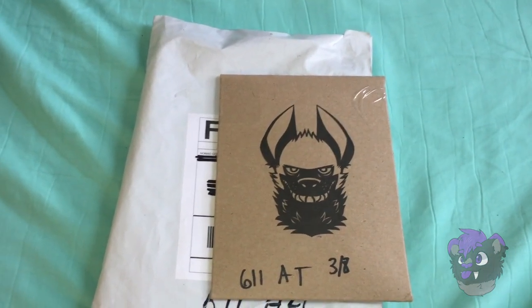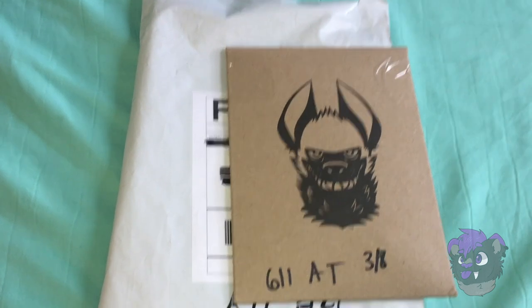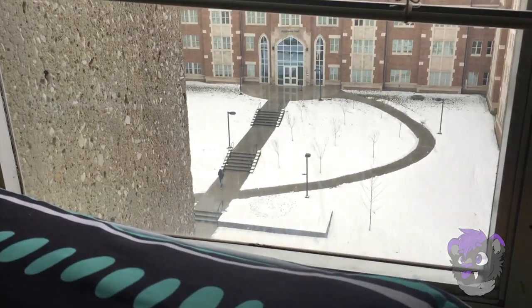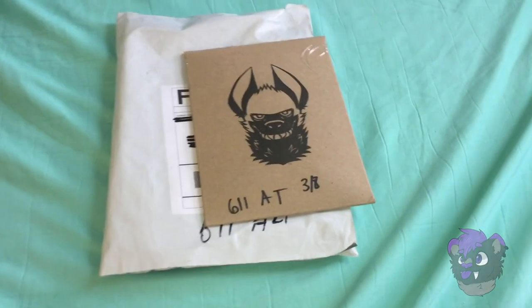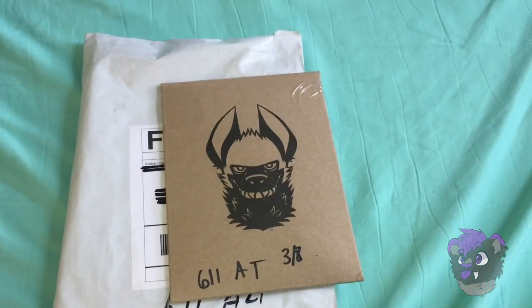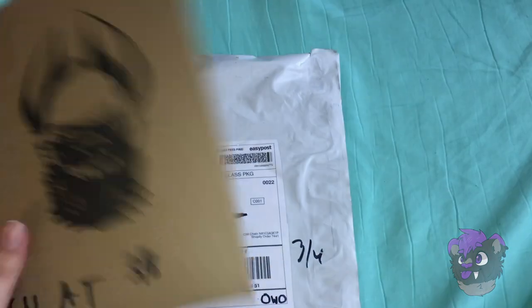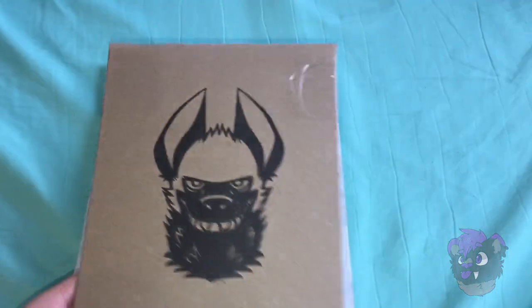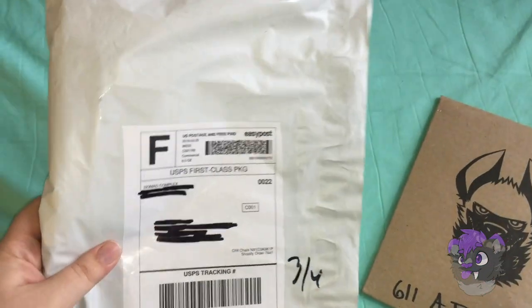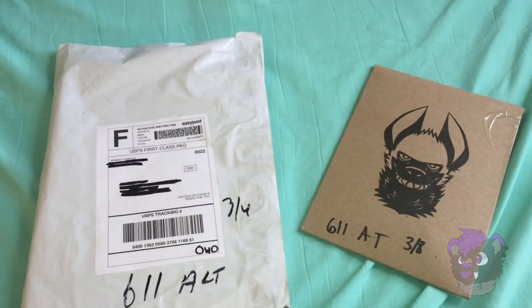Hey everyone, it's Ash and it is 12:55 p.m. on March 8th. It is currently snowing outside as you can see, and I am so excited because my packages finally came in. This is my first time buying furry merch — I bought stuff from High-End Agenda and something from Nomad Complex, and I am really excited to open them up.